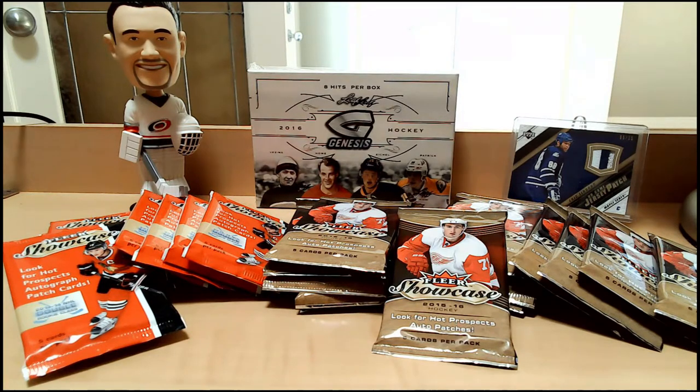With only one pack it's going to go by quick, so like I usually do I went a little bit crazy today and picked up eight packs of 2013-14 Fleer Showcase hockey as well as 14 packs of 2015-16 Fleer Showcase hockey. We're hoping for those precious metal gems emerald parallels that have gone oh so high in value lately.